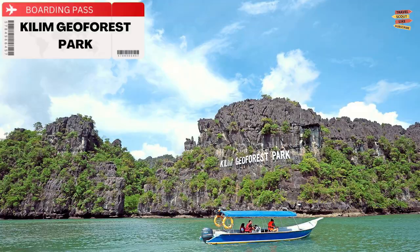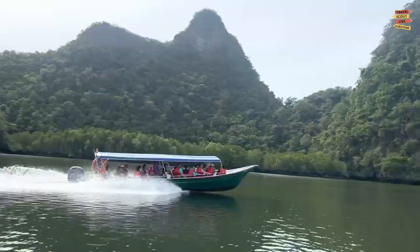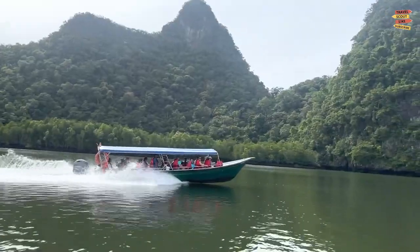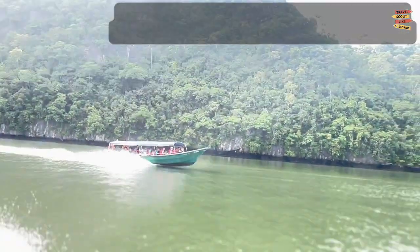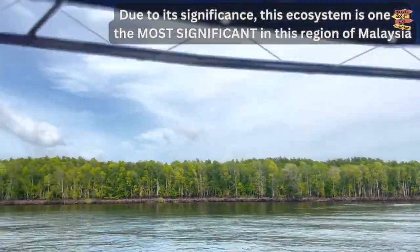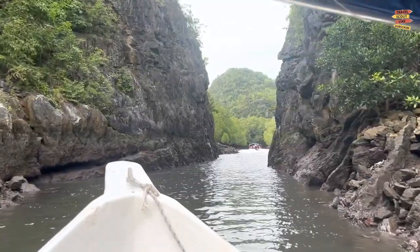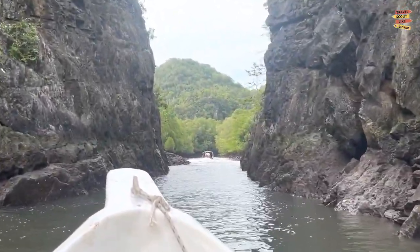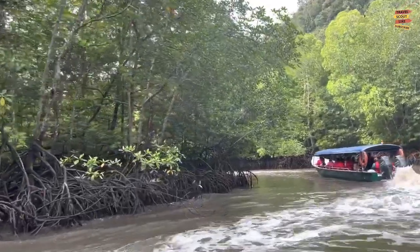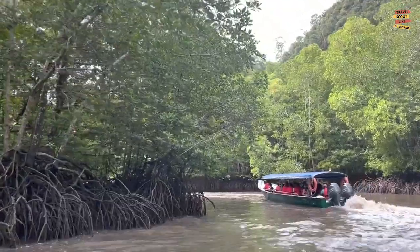Gilem Geopark: The lovely mangroves that cover Langkawi are credited with protecting the island from the 2004 tsunami and minimizing harm. Due to its significance, this ecosystem is one of the most significant in this region of Malaysia, and the best way to see it is by taking a boat trip of the surroundings, along with seeing rugged caverns, clear pools, and sections of forest land while boating through the swamp.